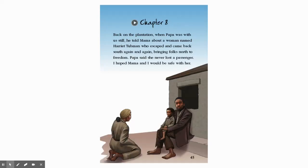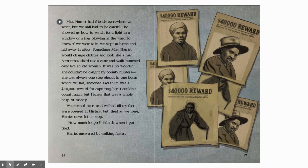Back on the plantation, when Papa was with us still, he told Mama about a woman named Harriet Tubman who escaped and came back south again and again, bringing folks north to freedom. Papa said she never lost a passenger. I hoped Mama and I would be safe with her. Miss Harriet had friends everywhere we went, but we still had to be careful. She showed us how to watch for a light in a window or a flag blowing in the wind to know if we were safe. We slept in barns and hid away in attics. Sometimes Miss Harriet would change clothes and look like a man. Sometimes she used a cane and walked hunched over like an old woman. It was no wonder she couldn't be caught by bounty hunters. She was always one step ahead.